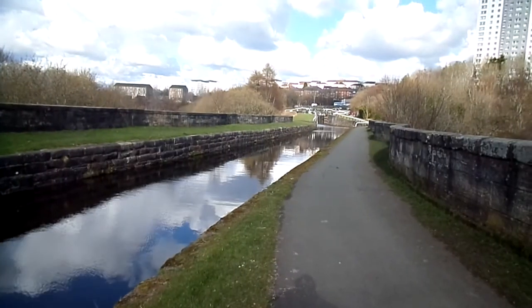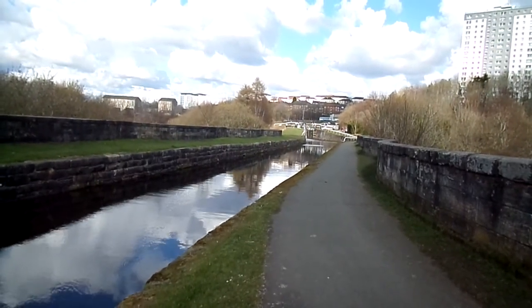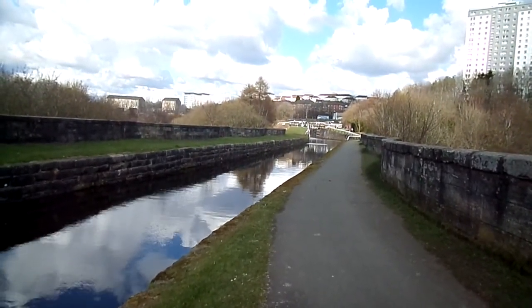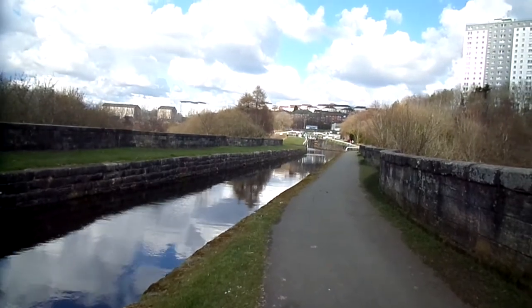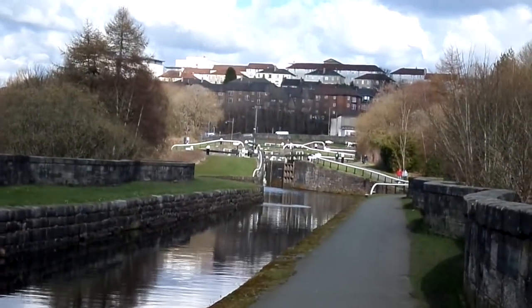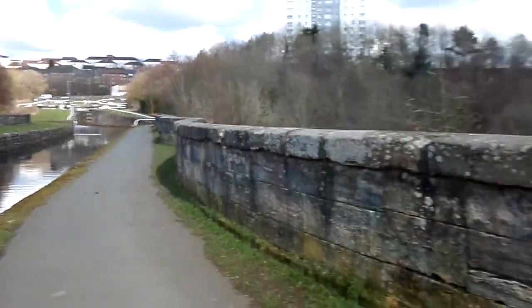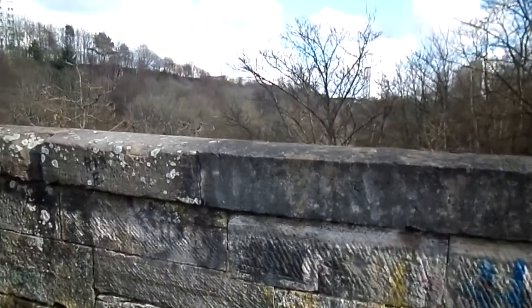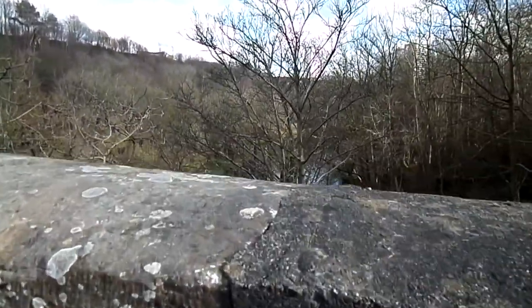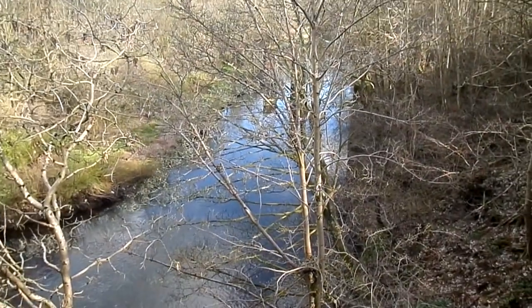This is the Kelvin Viaduct. It was built in 1790 and was the largest structure that had been built in Britain since Roman times. It carries the canal high over the River Kelvin.